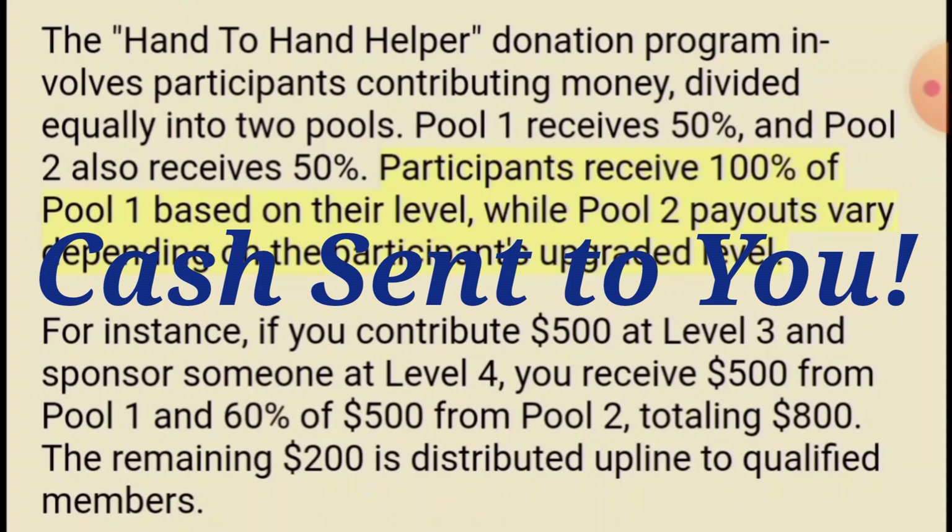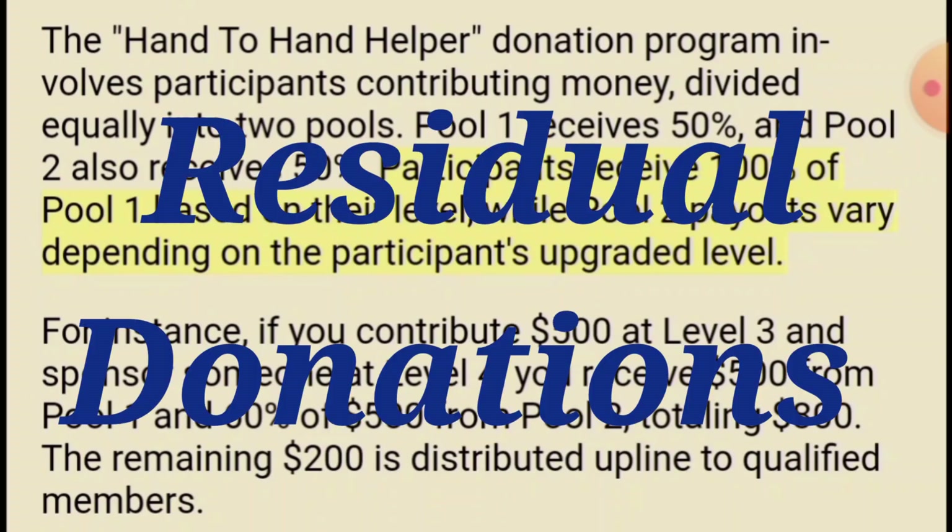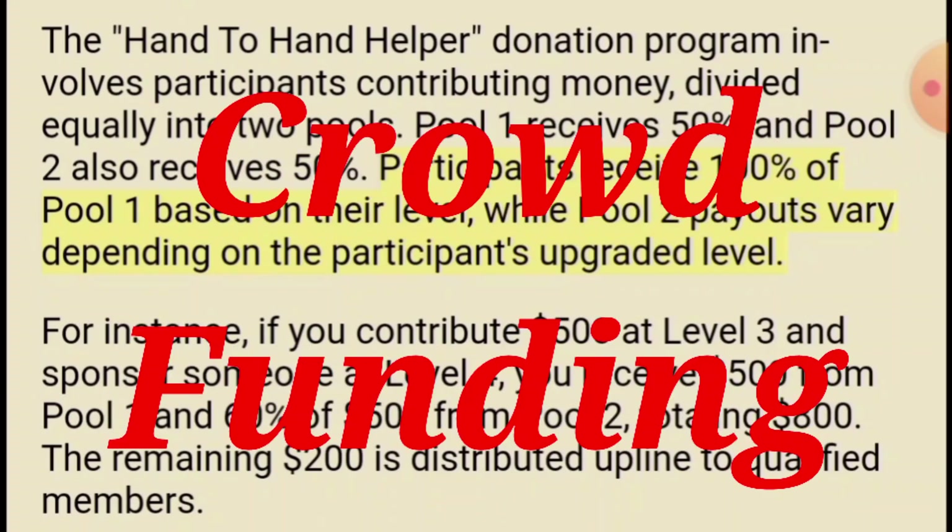Cash from the admin — he's an honest admin; I've been working with him for over six years. His other program that I'm in still pays me after six years, so this one's going to last a long time too. This one pays even more in the way he laid it out. It's set up so donations go into two pools, giving you residual donations and a huge percentage of the donation. It's crowdfunding, just like GoFundMe or other platforms.